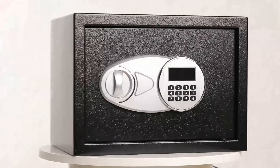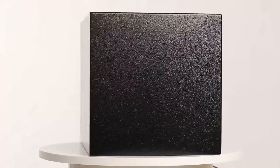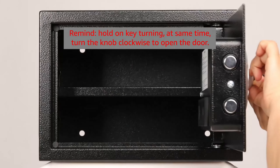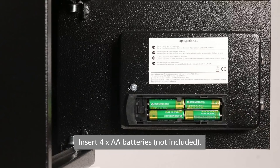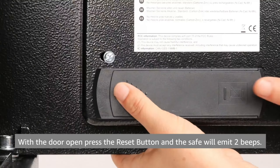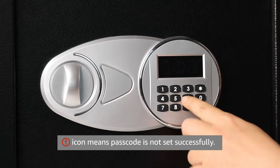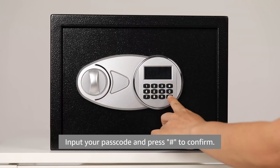Security Safe Lock Box. Insert the emergency key and turn it counter-clockwise. Insert 4x AA batteries (not included). With the door open, press the reset button and the safe will emit two beeps. Enter the new passcode — 3 to 8 digits — within 8 seconds and press H to confirm.